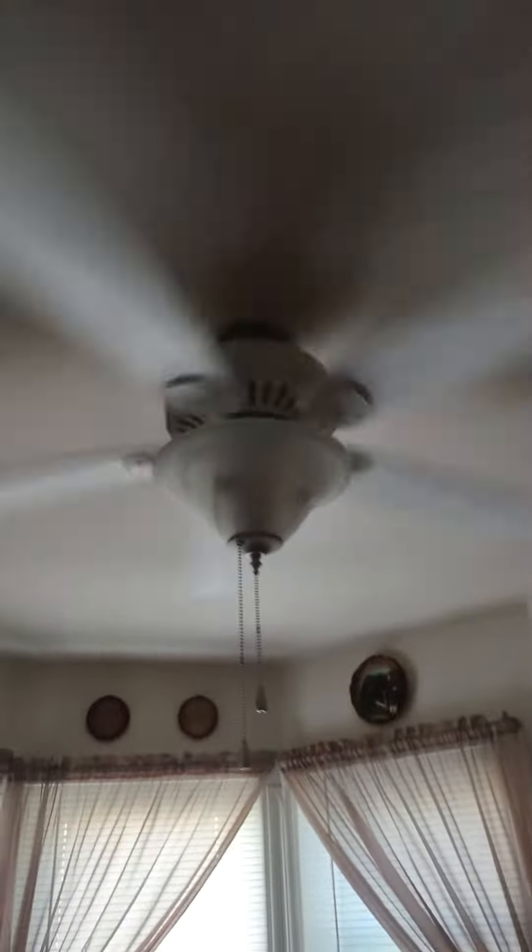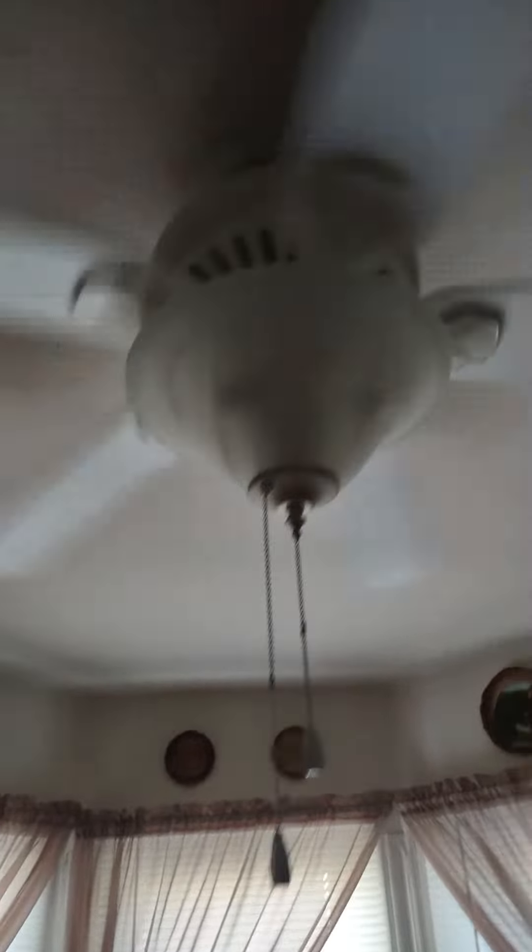In my grandparents' room is another Harbor Breeze Cross Ones, but in white.